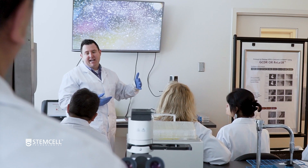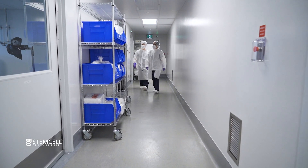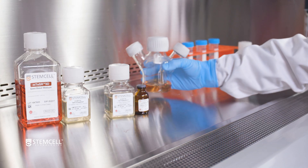Our motto is that we are scientists helping scientists. We support researchers by supplying great tools and products for life science research, and all of our products are developed to be comprehensive and easy to follow.